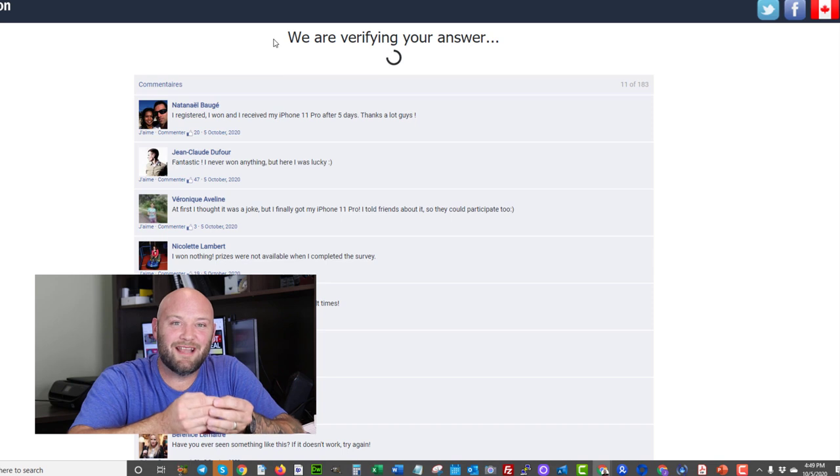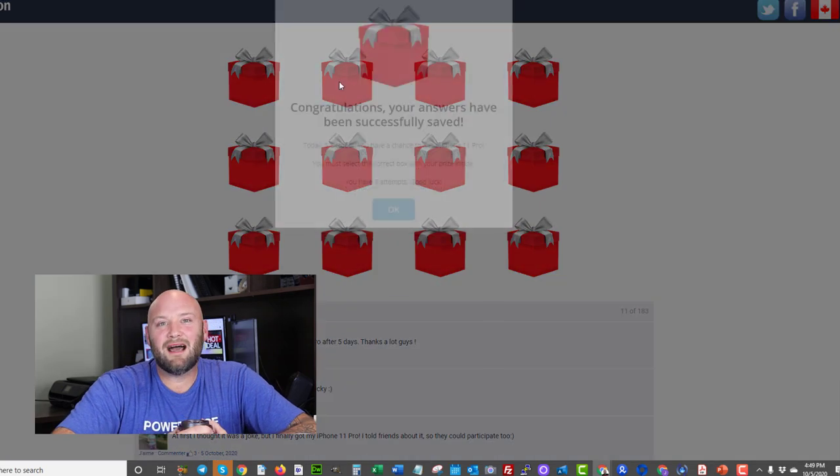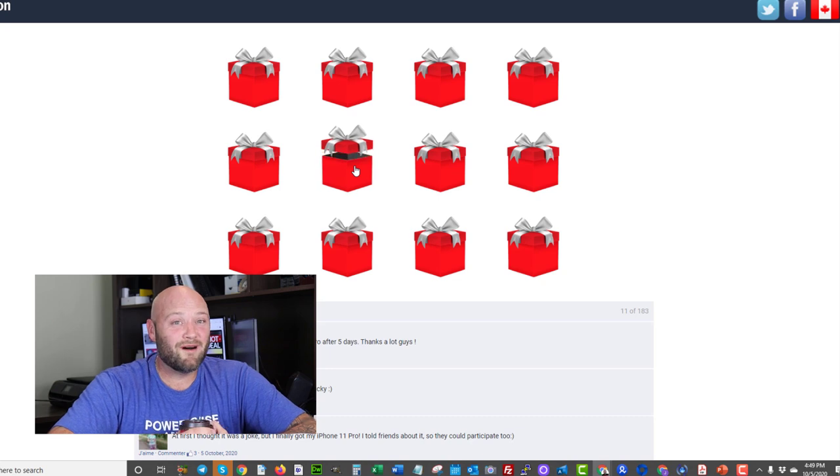Secondly, you have to make sure you have a direct advertiser connection — meaning you're not just going through a network and then to the advertiser. I highly recommend you have a direct advertiser, meaning you're actually communicating with the people that own the offers. This is very important because once you start running native and push ads, the quality is going to be bad on many placements. If you're running through a network with bad quality traffic and you don't have a good relationship, they are going to take you off the offer, probably won't pay you, and your whole sweepstakes business is gone.